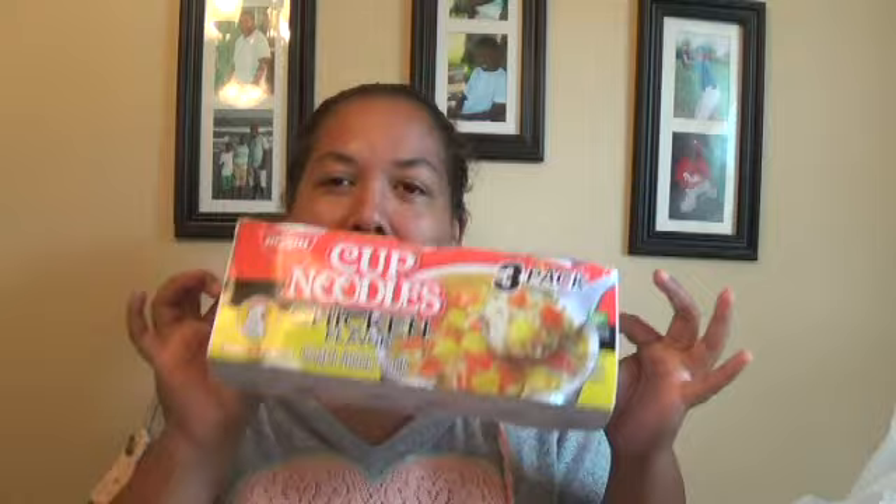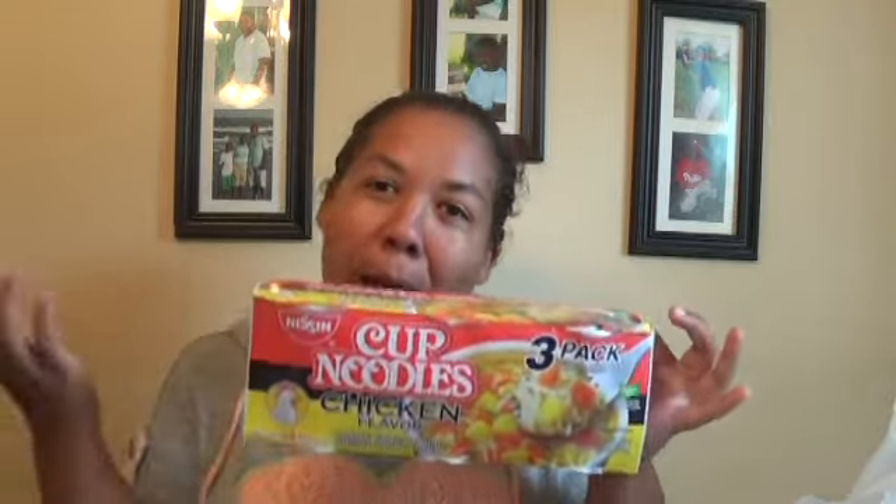We picked up some ramen noodles in a cup. I personally don't think this is a deal, but Jay Sean freaked out and had to have these, so I went ahead and got them. For me I don't think it's a good deal, but sometimes you just go with the flow.